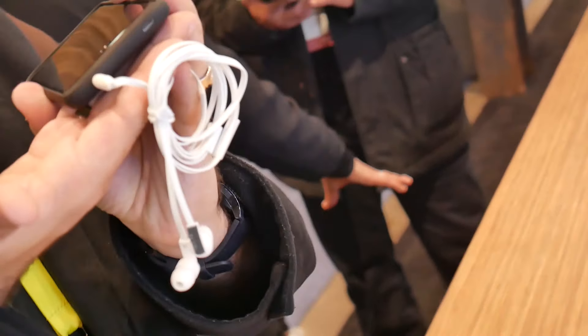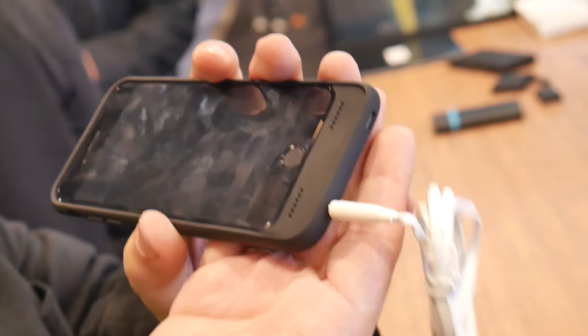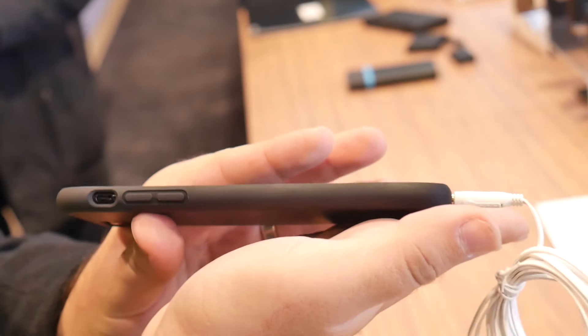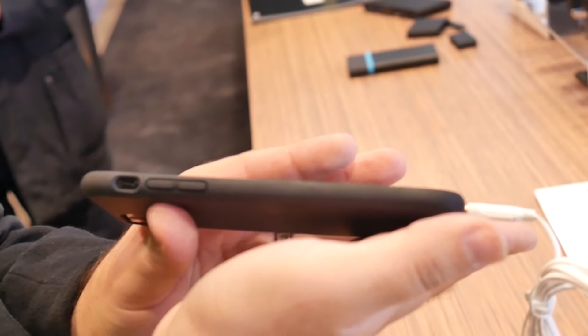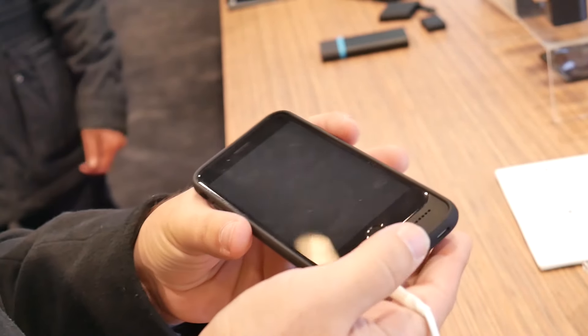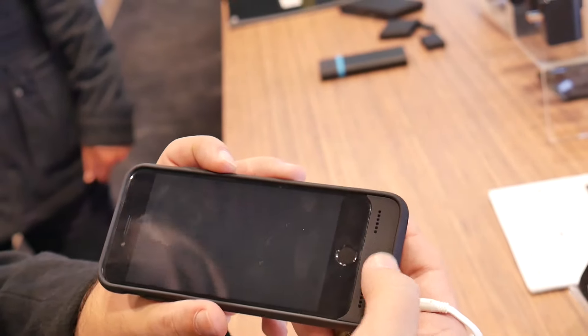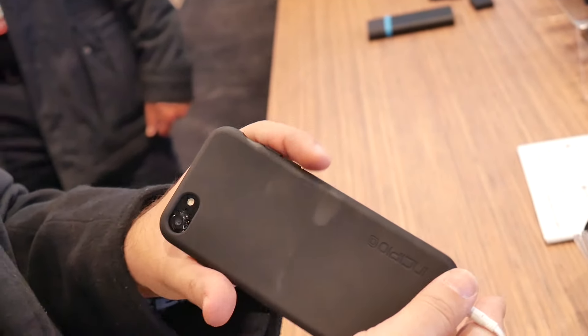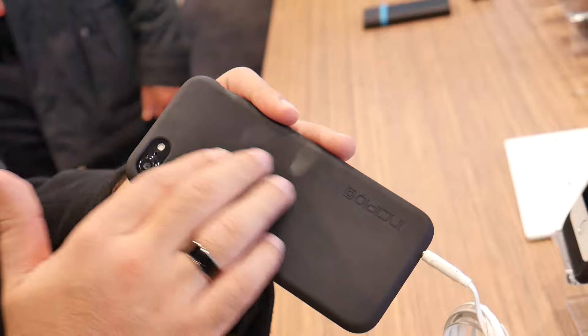So with this case you actually get the headphone jack back and it's a really slim profile. It doesn't add too much bulk to the phone itself — really thin still — but with the iPhone 7 and 7 Plus you get a really nice headphone jack back and front-facing speakers so that they're pointing towards you. Not like that, but you have a really slim and nice finish on the back.